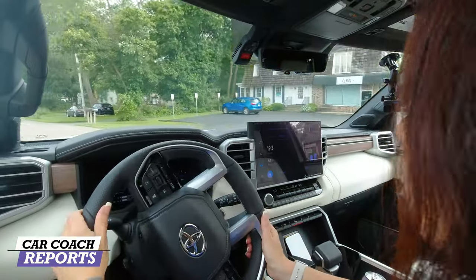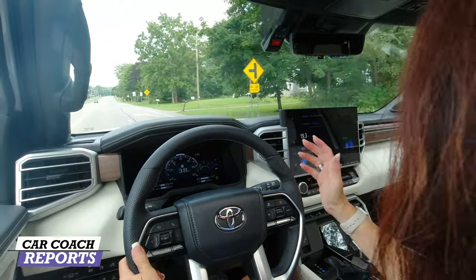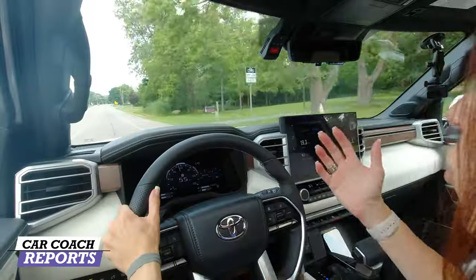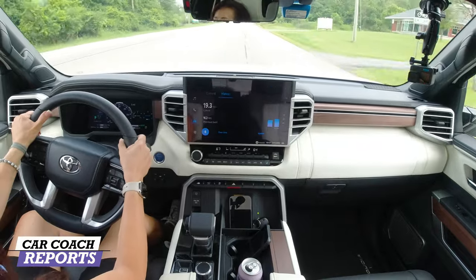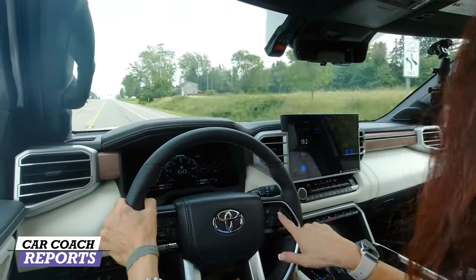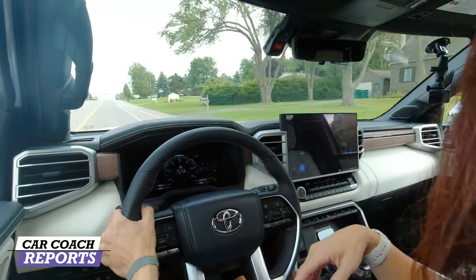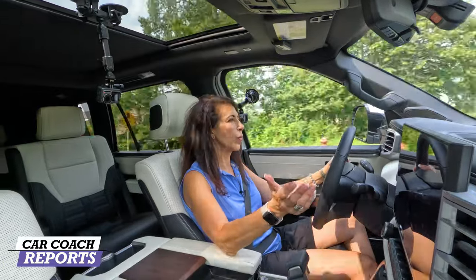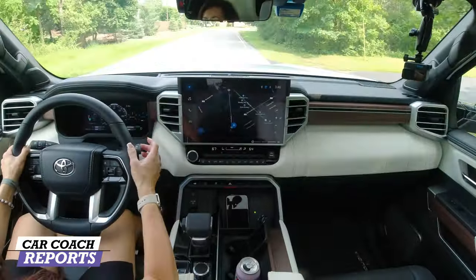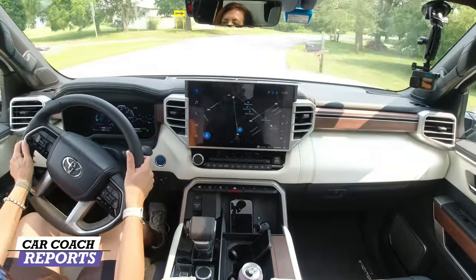Despite being a large vehicle, it's very easy to drive. Toyota listens to customer feedback and incorporates it into new models — it's worth contacting them directly. New features include a head-up display. Lane departure and active cruise control are accessible from the steering wheel. Going through corners, the Sequoia handles really well with good control, a nice beefy steering wheel, and minimal body roll compared to competitors.